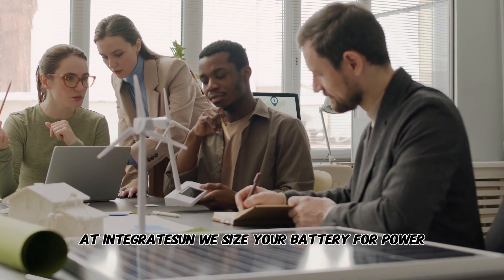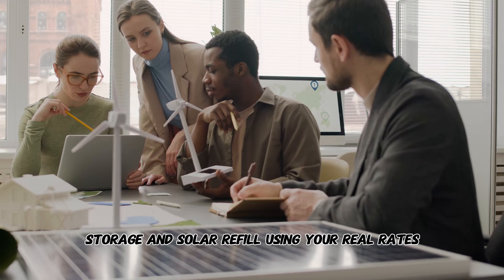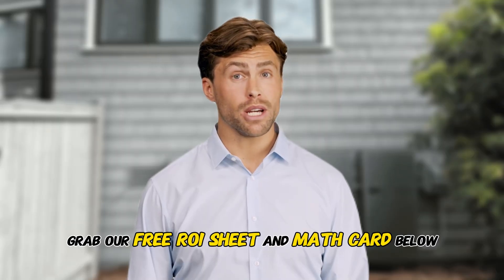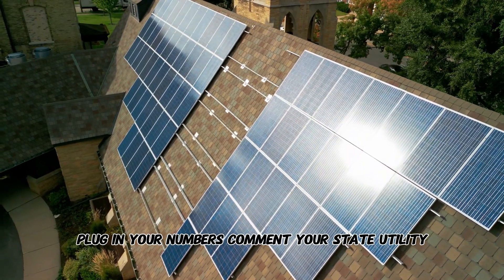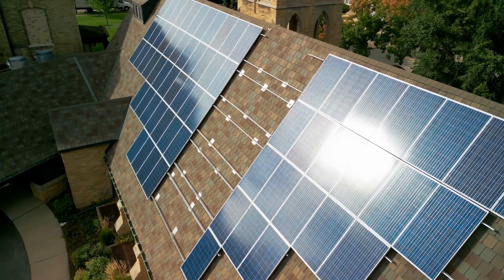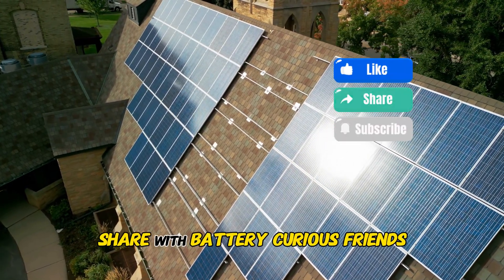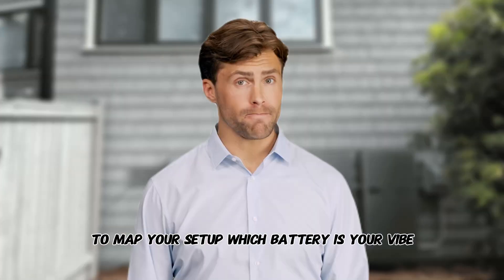At Integrate Sun, we size your battery for power, storage, and solar refill using your real rates. Grab our free ROI sheet and math card below — plug in your numbers. Comment your state, utility, solar size, and EV miles, and I'll reply with a custom estimate. Subscribe if this helped, share with battery-curious friends, and book a free 10-minute consult below to map your setup. Which battery's your vibe? Tell me below.